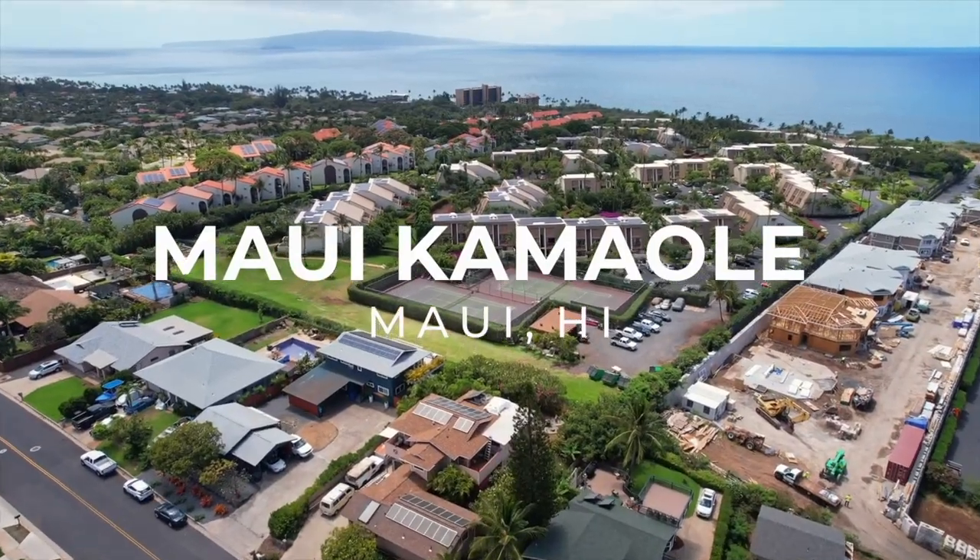Welcome to Maui Kama'ole I-215. It's an amazing two-bedroom, two-bath loft unit, and it is absolutely drop-dead gorgeous renovation with a spectacular view. Come on, let's go check it out.